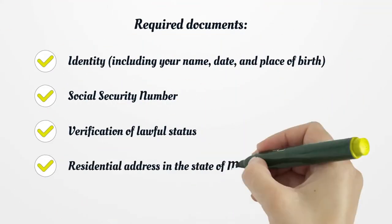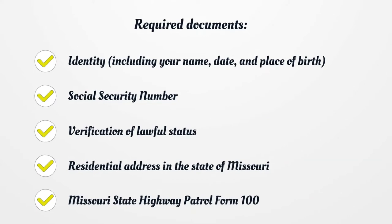Required Documents: Identity, including your name, date, and place of birth; Social Security Number; Verification of Lawful Status; Residential Address in the State of Missouri; Missouri State Highway Patrol Form 100.